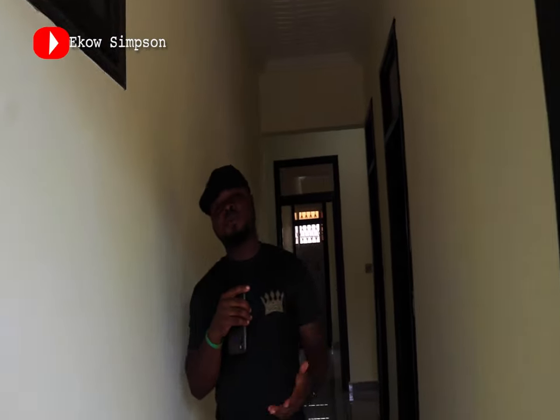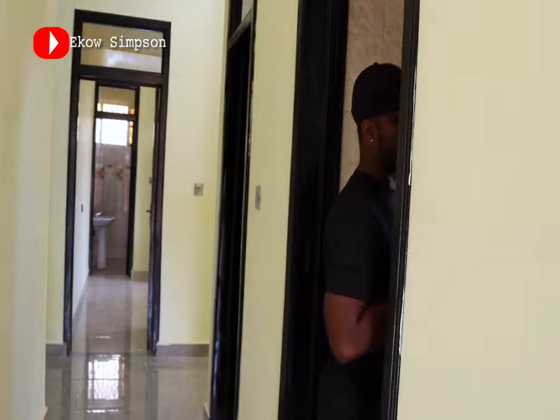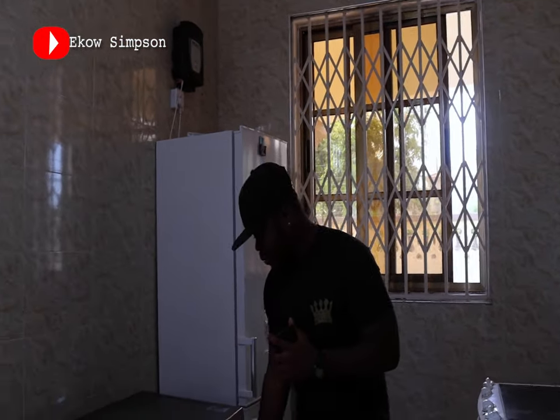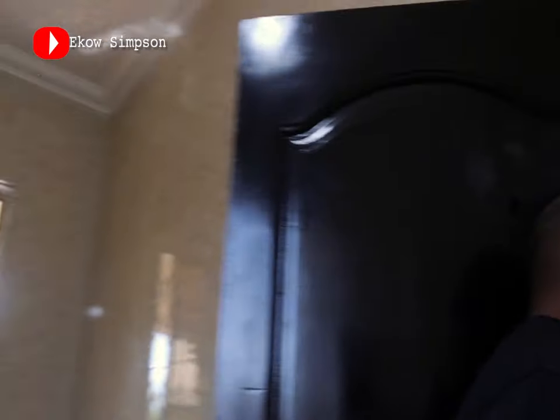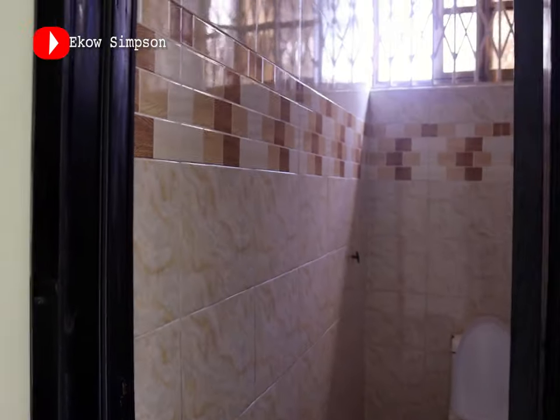When you enter the building, you will find a laundry room. I know most of you are not used to the African way of washing things, so you definitely need a washing machine. There's a washing machine here in the laundry room for when you want to wash your stuff. Also, when you have visitors and you don't want them to share your toilet, there's a visitor's toilet available.